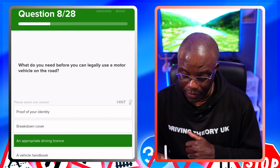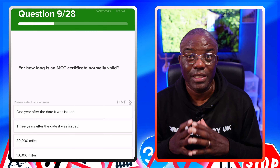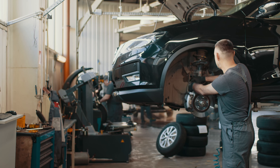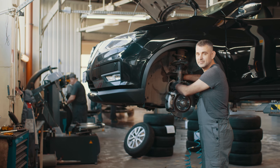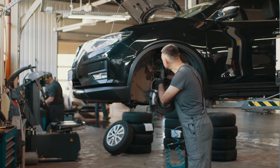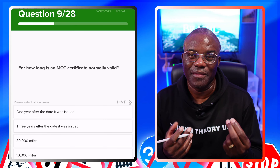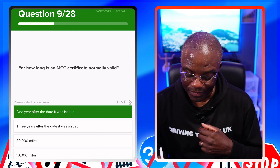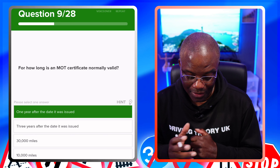For how long is an MOT certificate normally valid? An MOT says your car is roadworthy at the time it's checked. It lasts 12 months — they can word it either way. When they say 12 months or a year, it's the same thing. One year after the date it was issued — yes. Three years after the date it was issued? No. 30,000 miles? No. 10,000 miles? No.